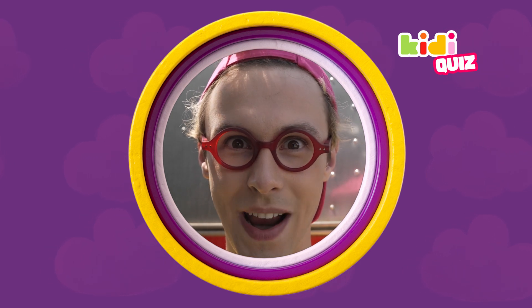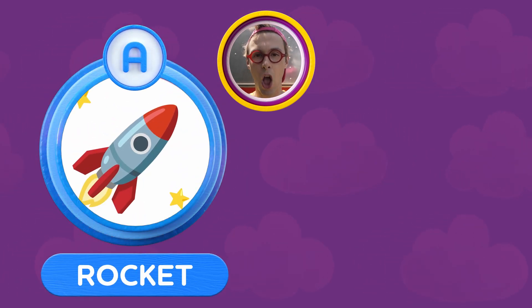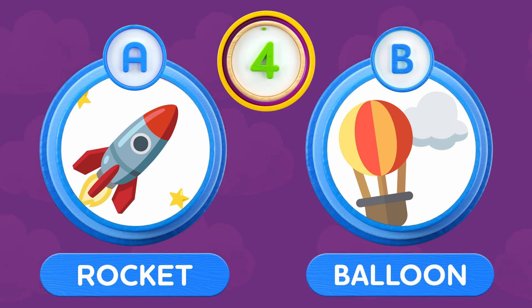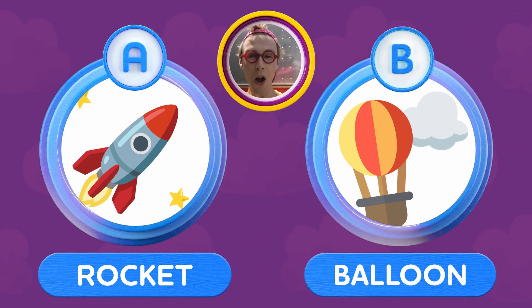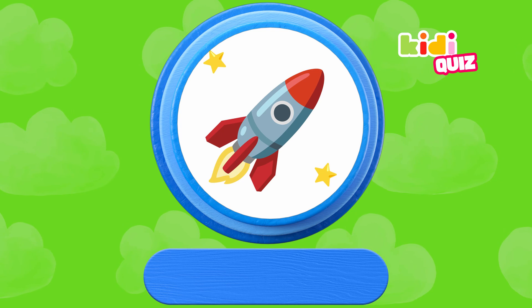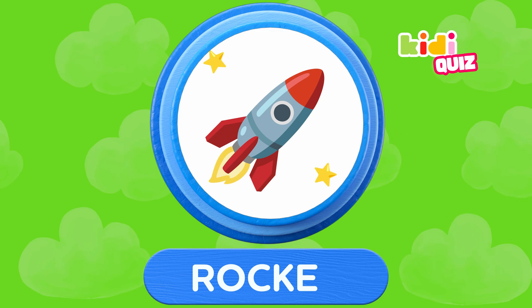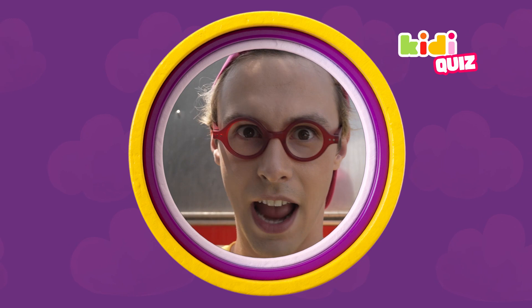Are you ready for the last question? What do we use to go to space — do we use A, a rocket, or B, a balloon? To go to space, we use a rocket. Congratulations! You got all the right answers to the kiddie quiz. And you know what that means — it's time for the kiddie dance!